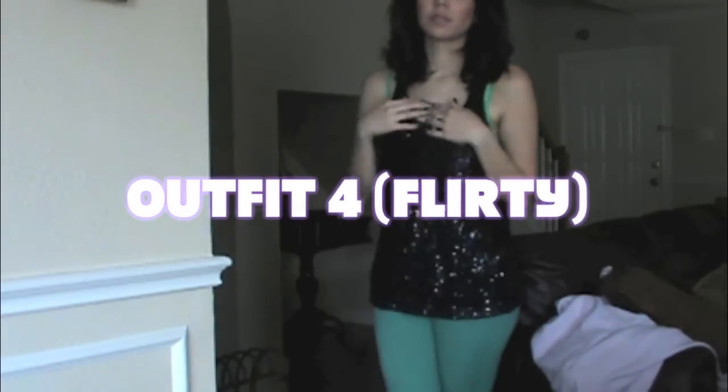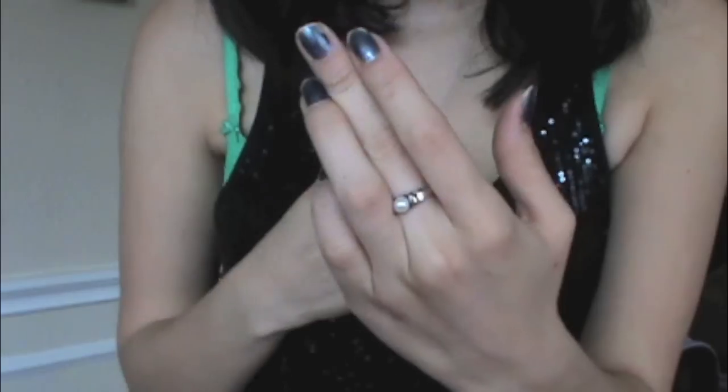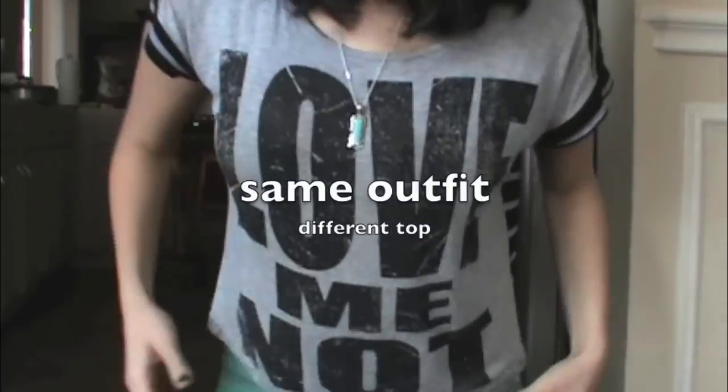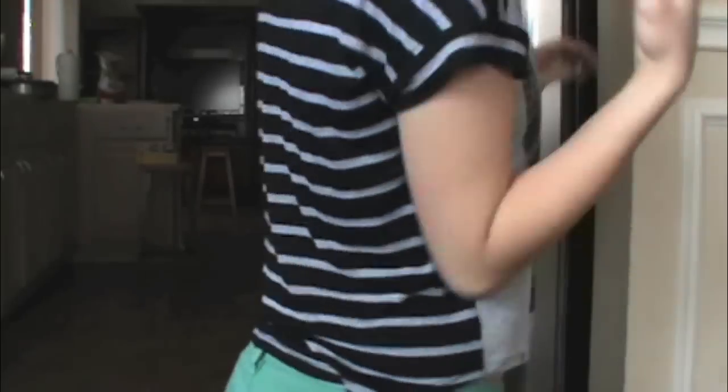In this outfit, I'm just having fun with the colors with the loose shirt. Here, I'm just wearing a regular graphic tee and having fun with this outfit.